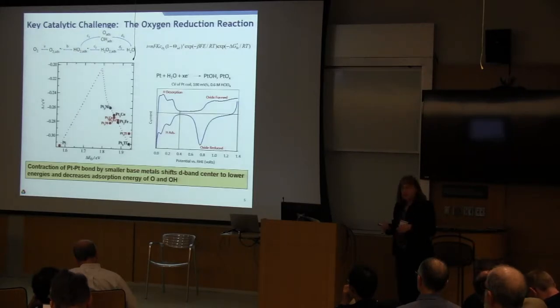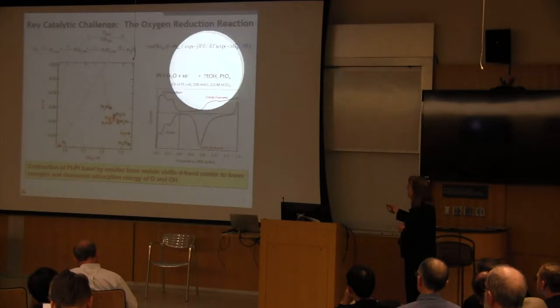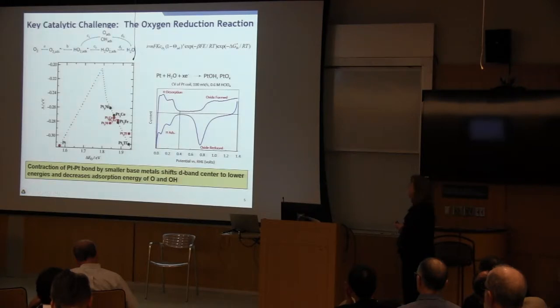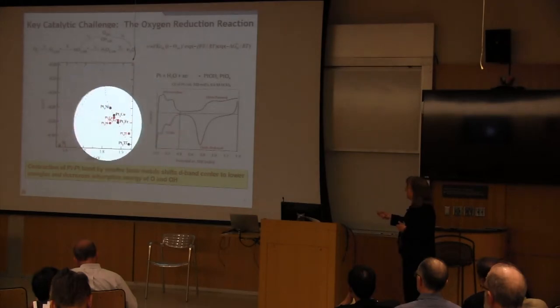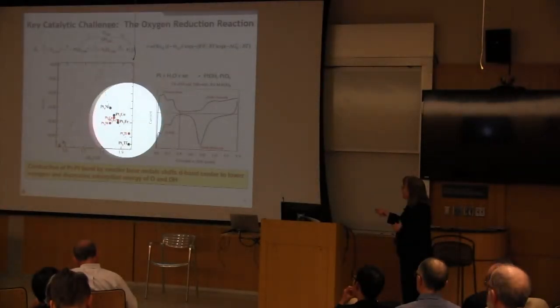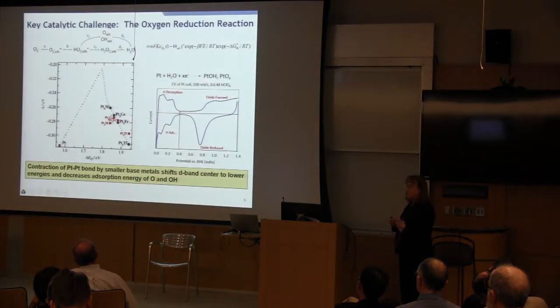Looking at different metals on the volcano curve: precious metals silver and gold bind oxygen too weakly, giving low coverage of oxygen intermediates. On the other side of the volcano curve, copper and nickel bind oxygen species too strongly, blocking the catalyst from further reaction. Sitting at the top of the volcano curve is platinum, with an intermediate adsorption strength for oxygen. However, platinum has very complex electrochemistry — oxides can form from the reaction: Pt + H₂O → PtOH and PtOₓ — and these oxides form within the desired potential region for the cathode. Alloying platinum with transition metals decreases the Pt-Pt bond distance on the surface and decreases adsorption strength of oxygen intermediates, with platinum-nickel and platinum-cobalt sitting at the top.